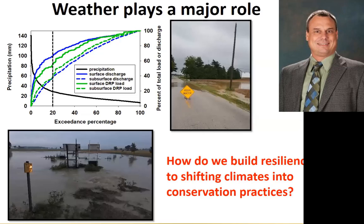Finally, we can't lose sight that weather plays a major role. Here in Ohio this year was a really wet system — four and a quarter inches of rain overnight, with no rain in the forecast. Looking at the top graph, the exceedance probability is pretty great: the top 20% of rainfall events are about an inch and a half to two inches, but they account for roughly 60% of all the discharge and dissolved phosphorus that we're seeing come out. The question as we move forward is how do we build resiliency to shifting climates into these conservation practices.